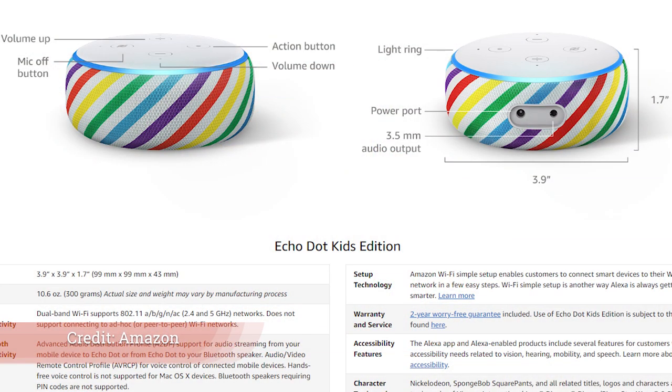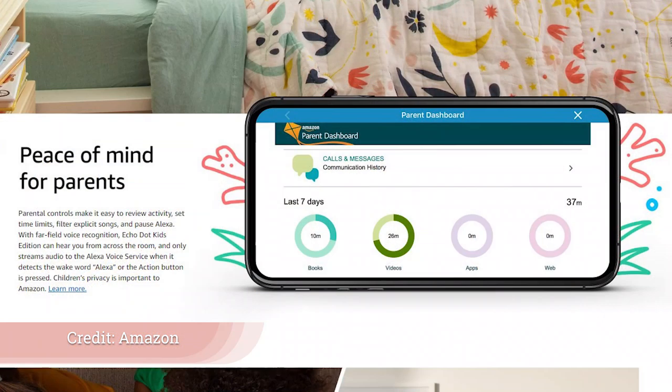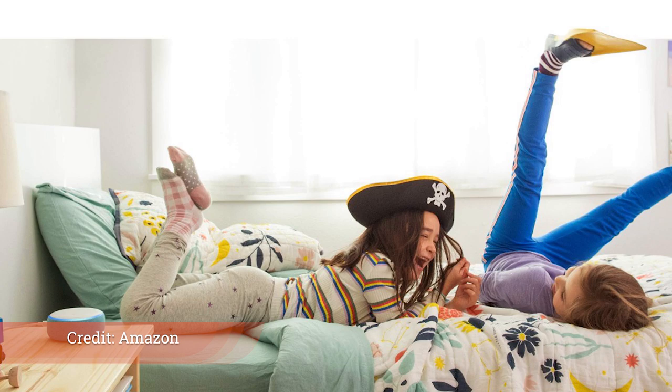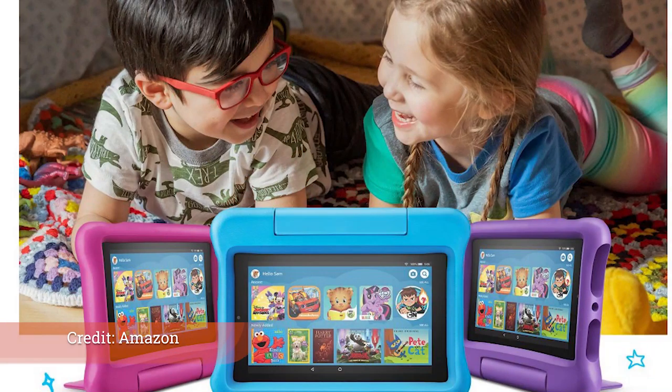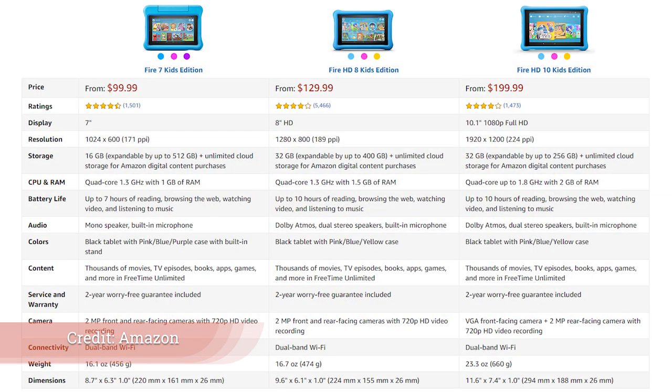Amazon also released a new Echo Dot for kids with a rainbow pattern, and the Echo Glow Light — a multi-color tap light for kids. But what's really exciting is the FreeTime service they've rolled out, a $3 a month subscription that gives parents a lot of management options for screen time and what kids can do. Kids can also only contact certain people through their Amazon devices. This works with Fire tablets and the kids Echo Dot, and it looks like it'll also work on iOS and Android tablets.